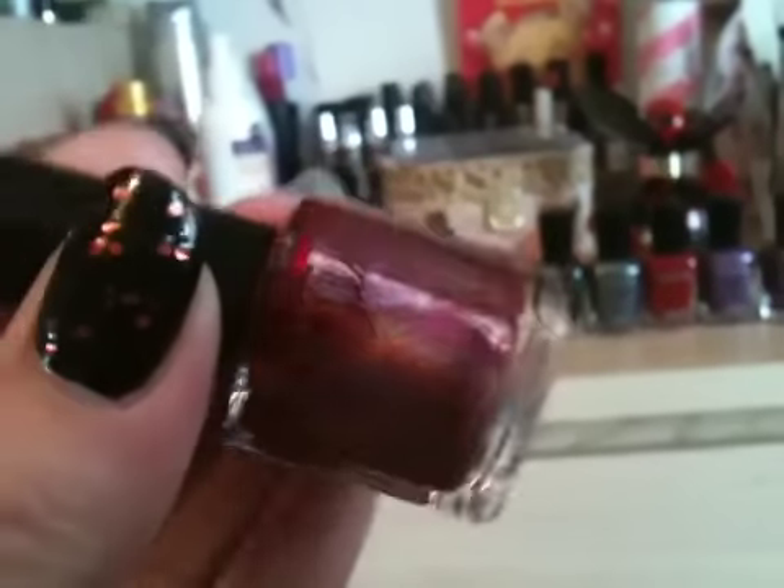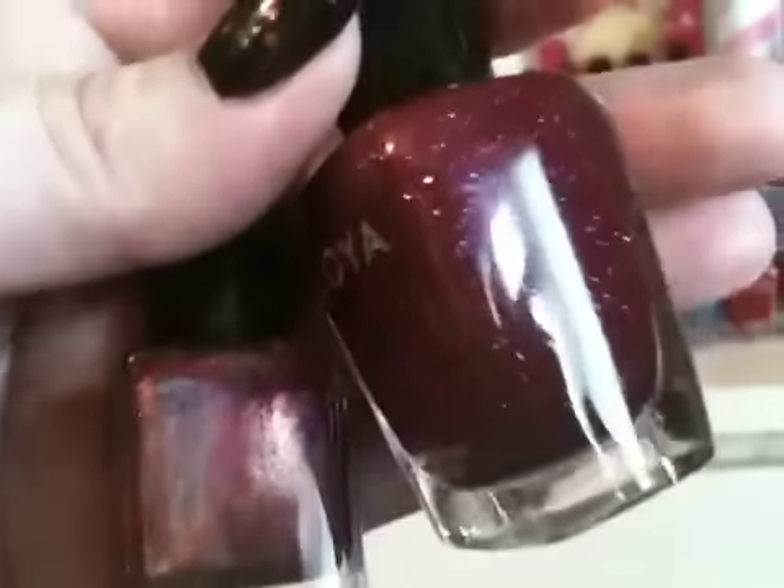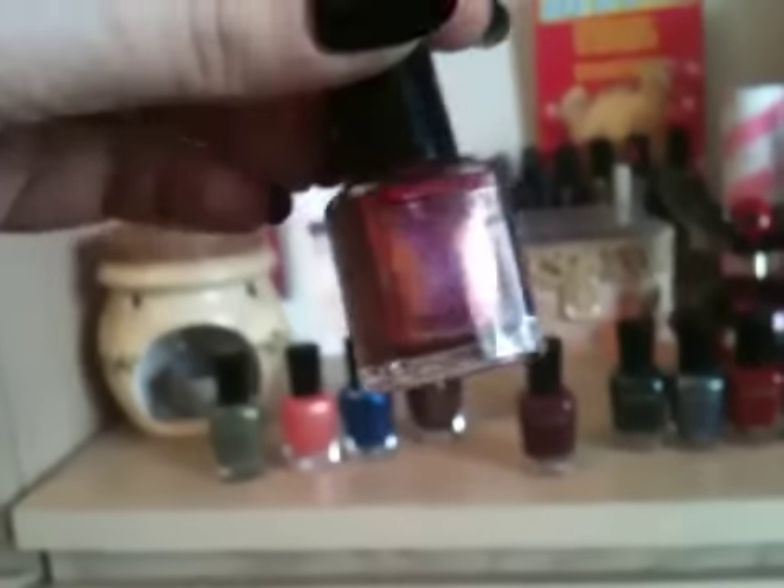I wouldn't say it was as holographic as Glitter Gal — that's holographic compared to this. I think it's more like holographic glitter, small glitter particles in it, rather than a true holo like Glitter Gal would be.